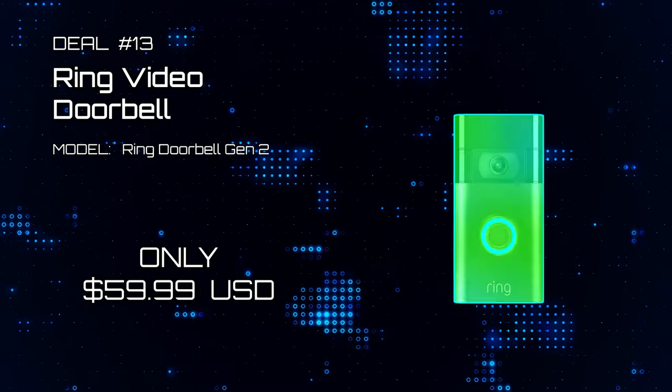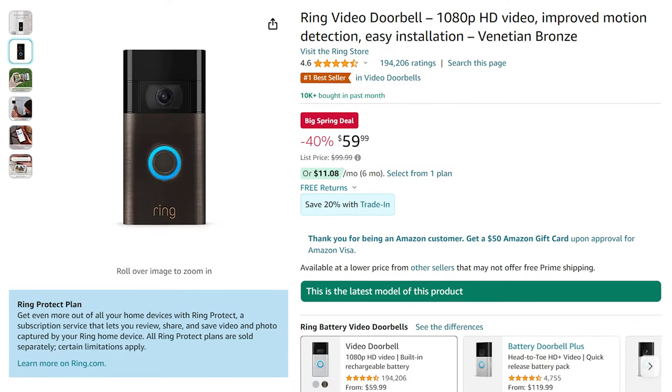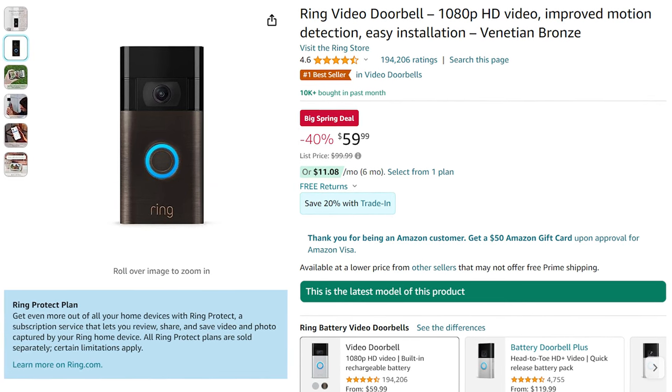Deal number 13: Ring Video Doorbell. With over 10,000 units sold, the Ring Doorbell is a great investment towards making your home a smart home. Now on sale for only $59.